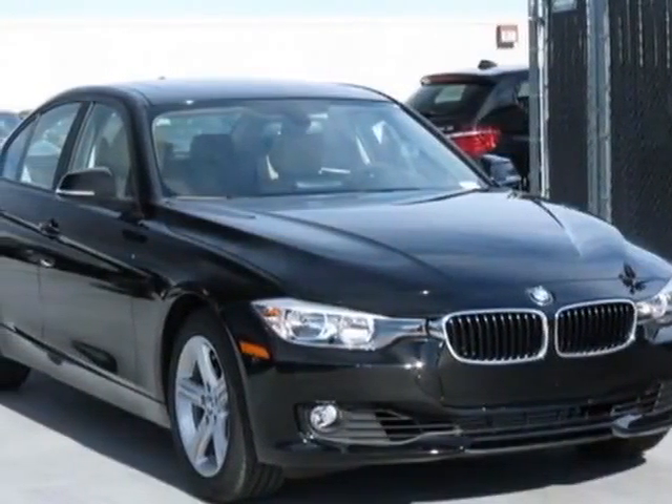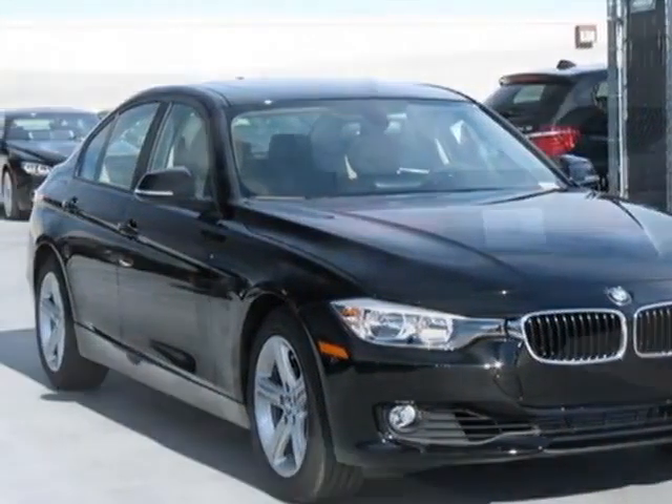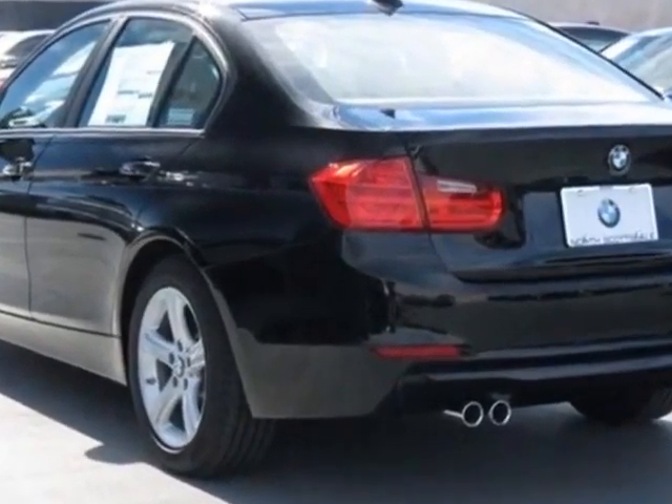Check out this new 2014 BMW 3 Series. For your protection, this vehicle has a full factory warranty.